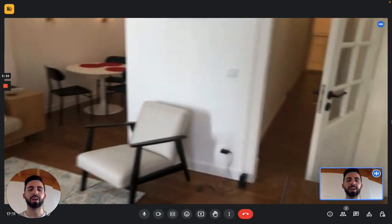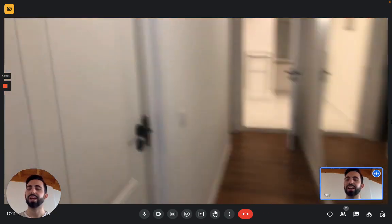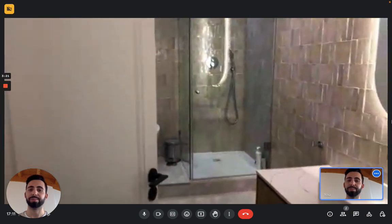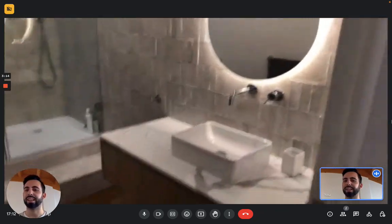We go back to the entrance — there's a hallway that connects this side to the other side of the apartment. In the hallway we have the first bathroom, where on the right you have the sink with a mirror, and here you have the shower and the toilet.